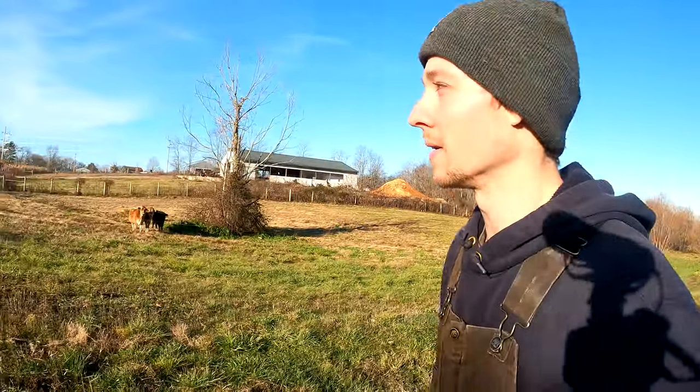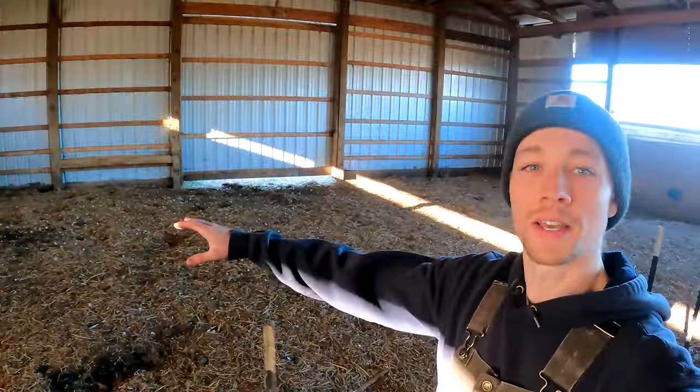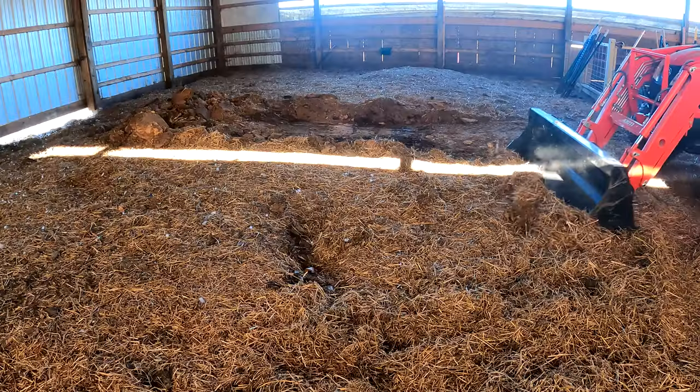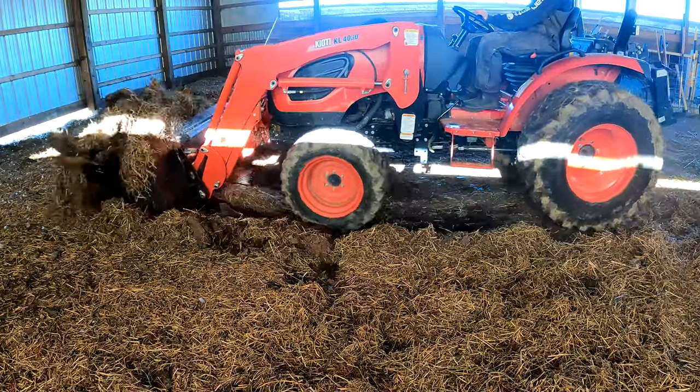We might have about 10 to 15 days left here of grass reserves before we need to start taking them over into the cow barn. Before we take them to the winter cow barn we need to get all this deep bedding removed from last winter, moved into a pile outside of the barn, so that way I can get the chickens to till it up and turn it into some really good quality compost.